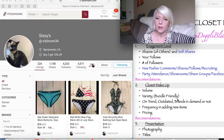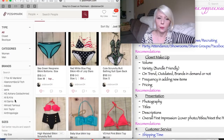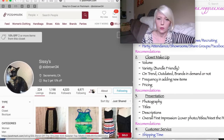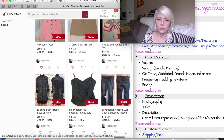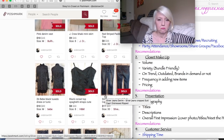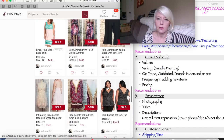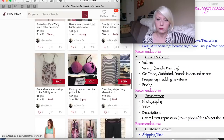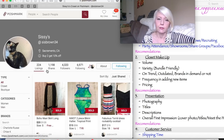Moving on to the closet composition. She has 224 listings. Let's check out how many of those have been sold. She has around 30 sold, which is pretty good for a young closet. So 224 minus 30, we can see how many active listings she has.